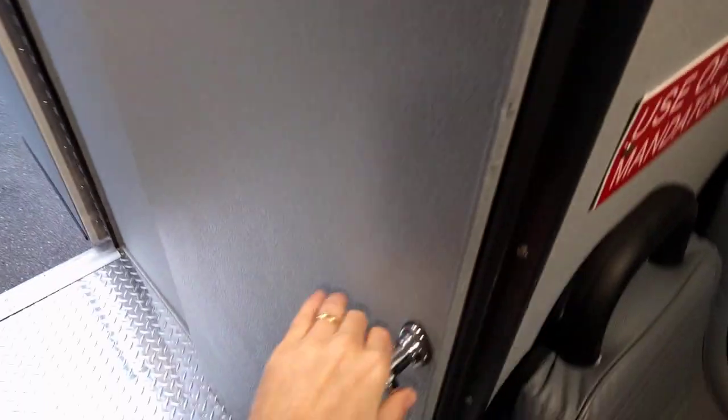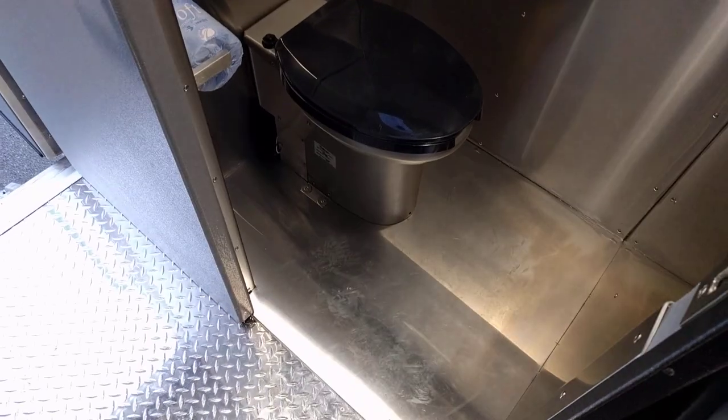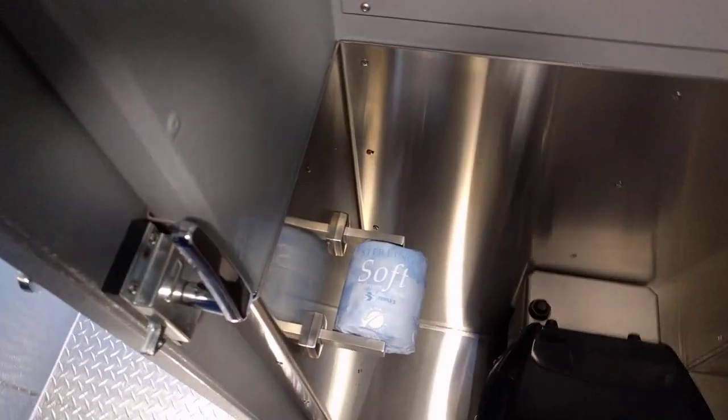Opposite that we've got a slider door with a bathroom on board — very basic, lined in aluminum, with a removable access panel to access the plumbing and the fresh water holding tank.